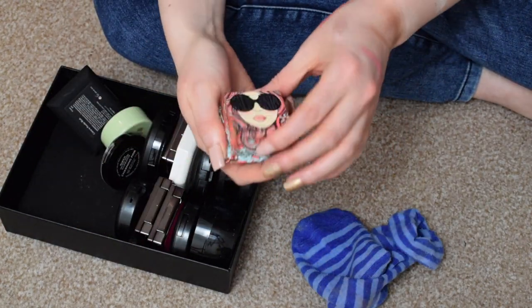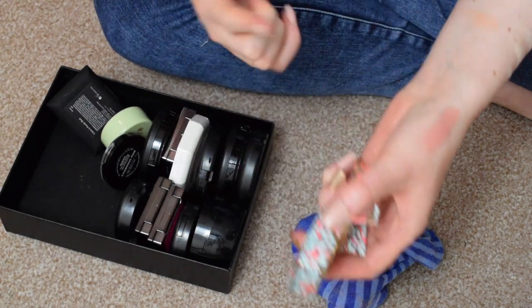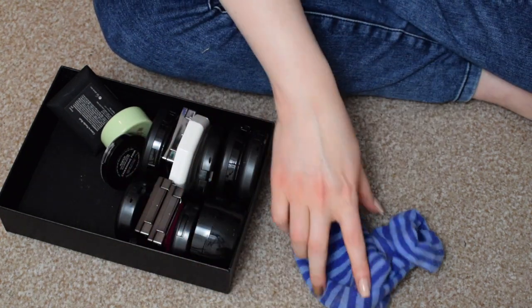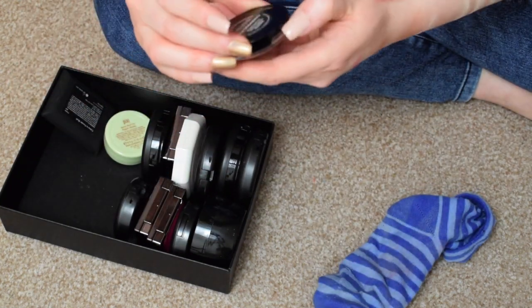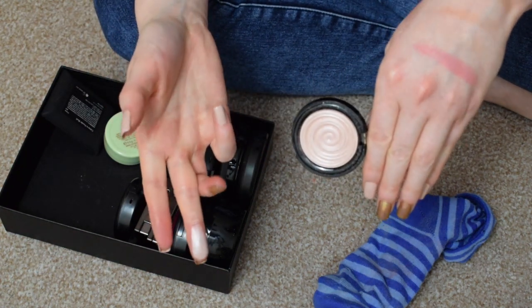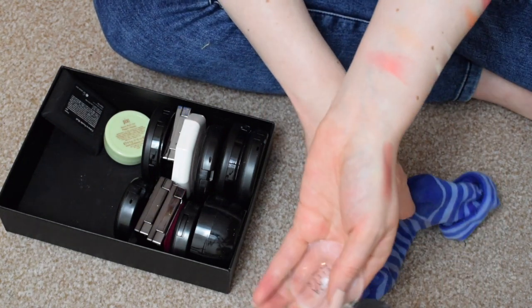I have California by Benefit — I love this blush, definitely keeping that. I have the Laura Geller Baked Gelato Swell in Charming Pink. This is an amazing highlight, one of my favourite highlighters of life. 100% keeping that.